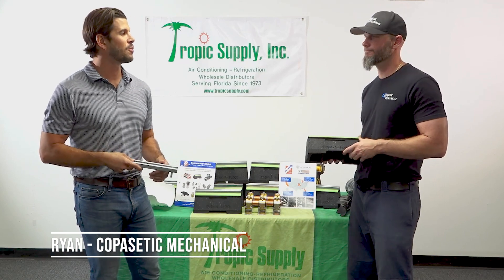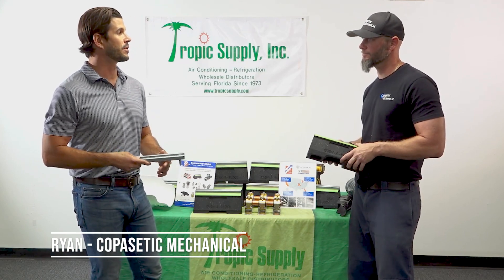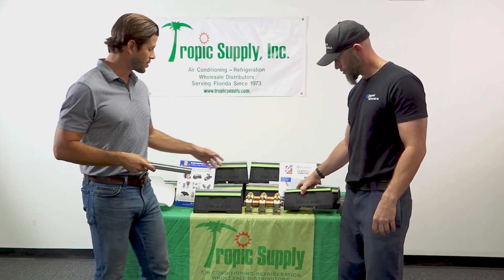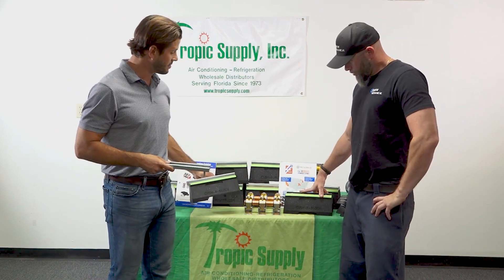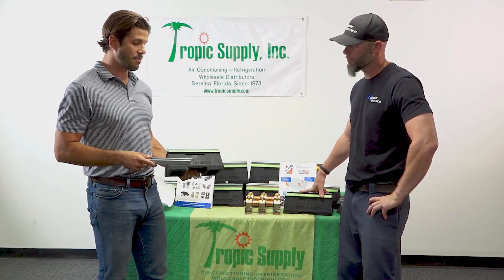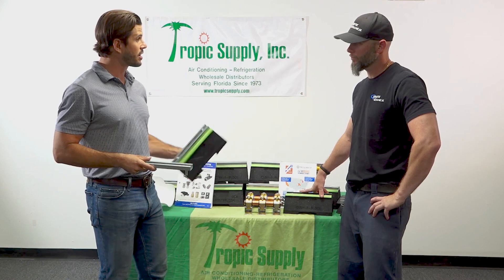Today we have Ryan from Copacetic Mechanical, a local South Florida contractor. We're talking about our cushion block today from ZSI — the most versatile block on the market today. So have you used a product like this before?